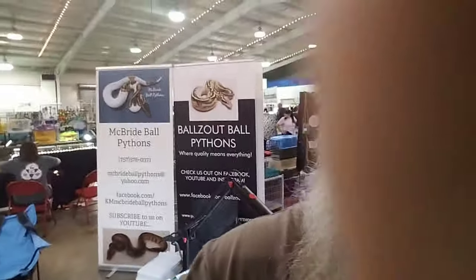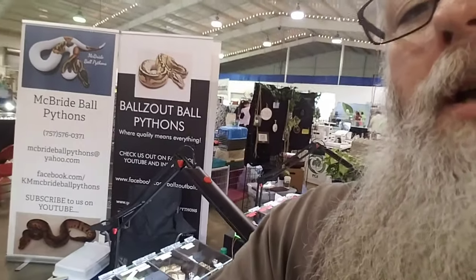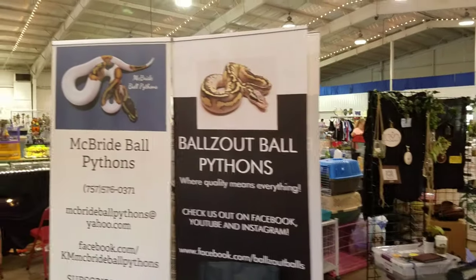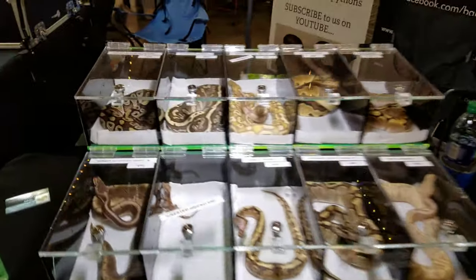I decided I'd let you guys see the second day of the show setup, and pretty much Kelly's setup as well. If they drive all pythons, go give her a like on Facebook. That's my banner — and now I'll show you the setup. I have one table here; this is Balls Out Ball Pythons. She's got this table, I got this table.